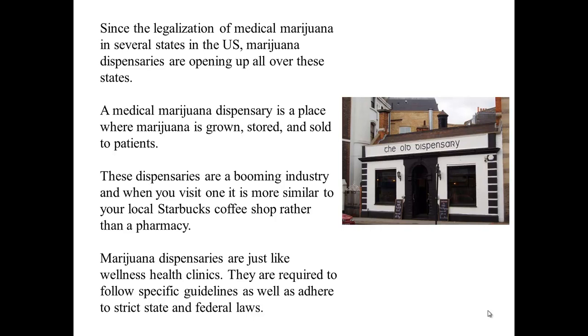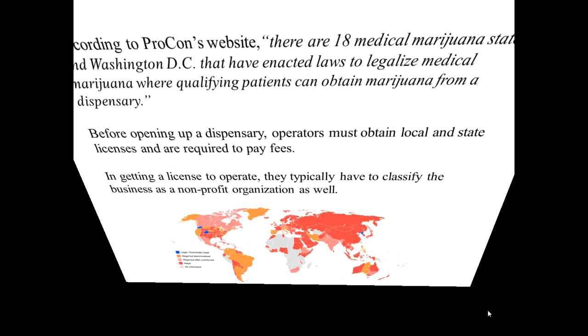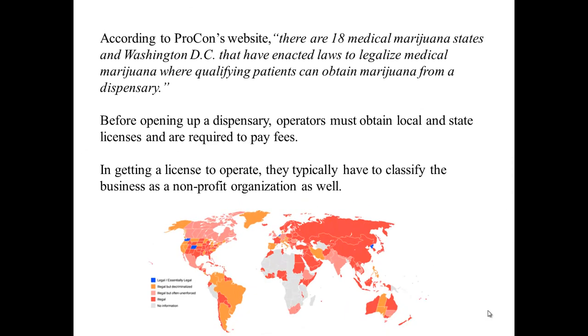Marijuana pharmacies and dispensaries are just like wellness health clinics. They are required to follow specific guidelines as well as adhere to strict state and federal laws. According to the Pro-Cons website, there are 18 medical marijuana states and Washington, D.C. that have enacted laws to legalize medical marijuana where qualified patients can obtain marijuana from a dispensary.